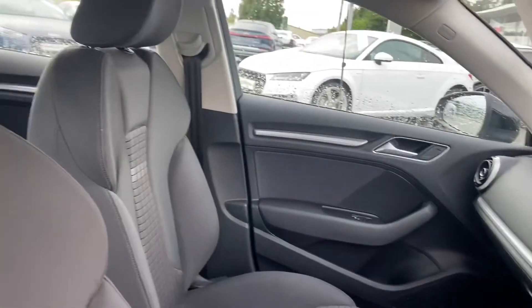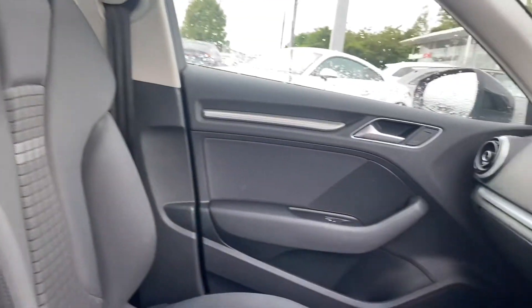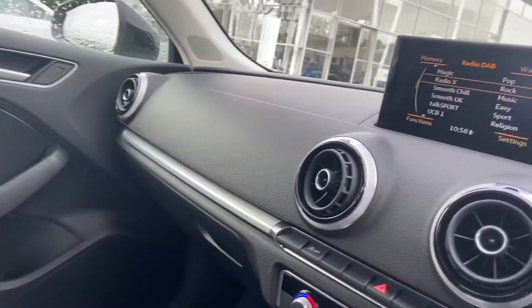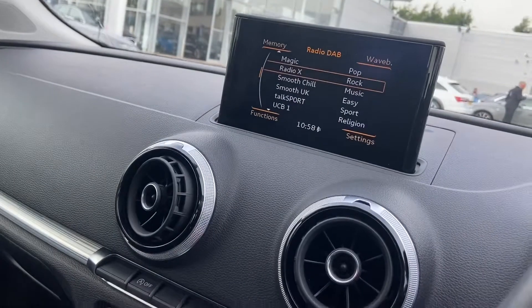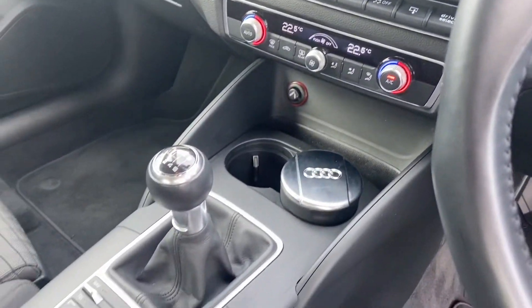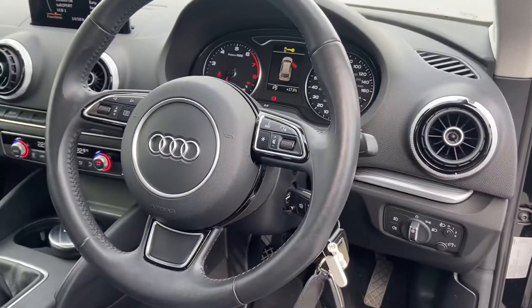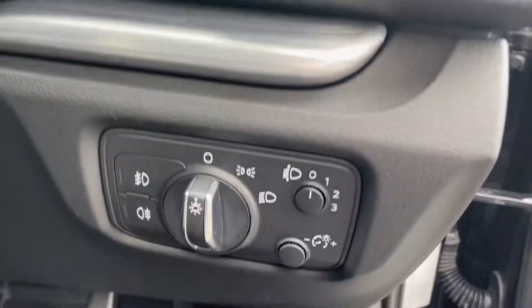Moving on to the interior, we have front sport seats in cloth, matte brushed aluminium inlays, MMI with DAB digital radio, air conditioning, six-speed gearbox, the cockpit controlled by OD's multifunctional steering wheel, and electric windows.